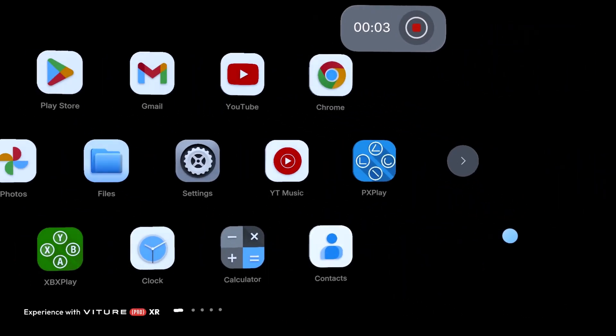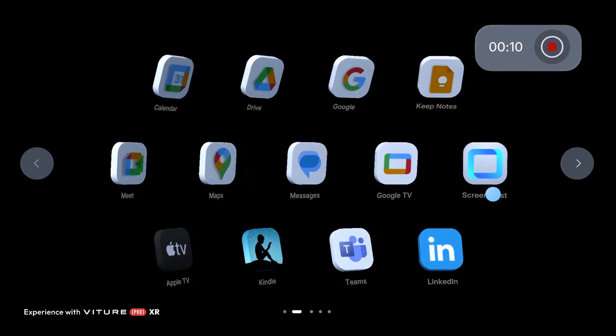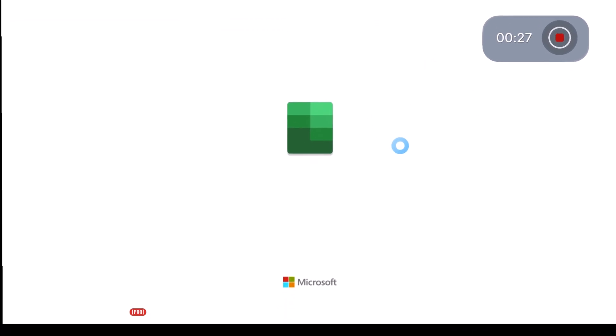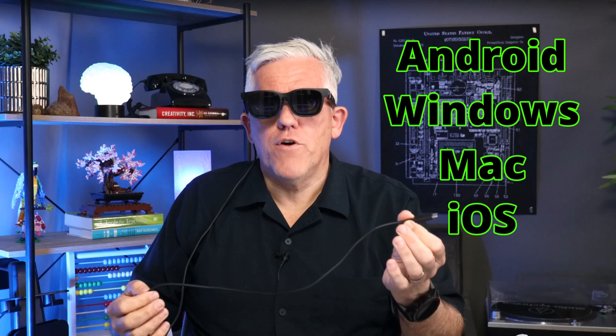What they have in them are a couple of OLED screens that project and allow me to see in front of me a 152-inch screen. If I wanted to watch a documentary or play video games, I can do that. I can connect these to a computer and have multiple displays. However, there is no computational power built into these glasses. I need to tether them into a computer, an iPad, or an iPhone, and then that device handles the computation while the glasses handle the display.